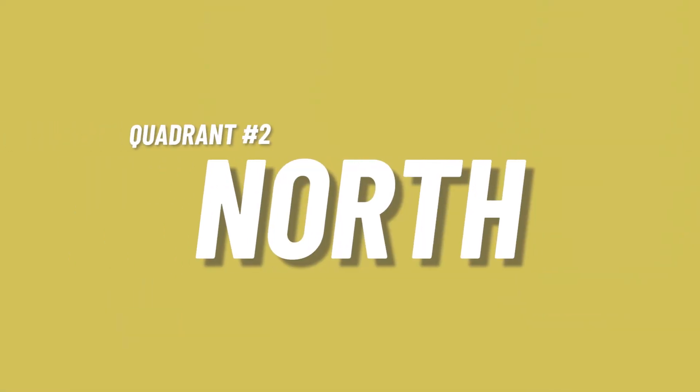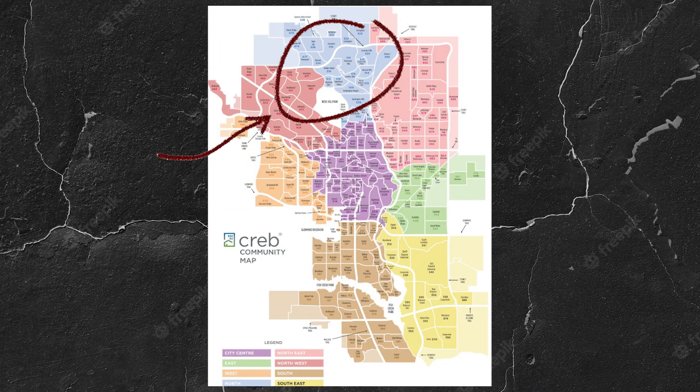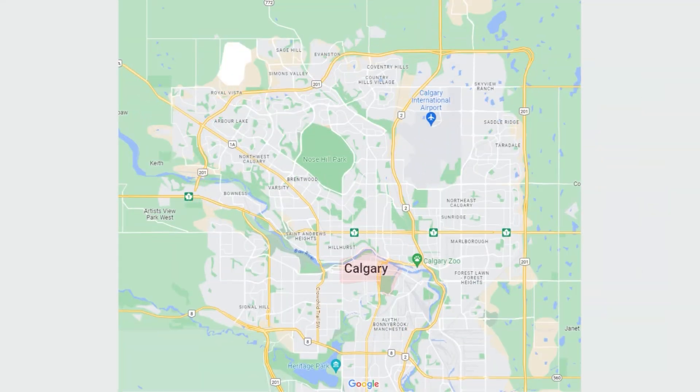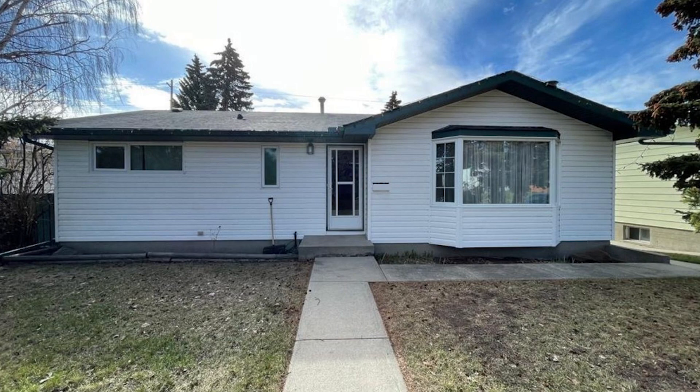The north quadrant of Calgary offers some pretty unique things, stretching from right around 16th Avenue — which is really close to SAIT, a fantastic school and one of the most prestigious trade schools in all of Alberta. You've got great access to getting downtown, and although there's no direct C-train line at this moment, there is great busing that takes you right downtown. The north also has easy access onto Stoney Trail and Deerfoot, and a wide range of property types from older bungalows built in the 40s and 50s up to newer developments.